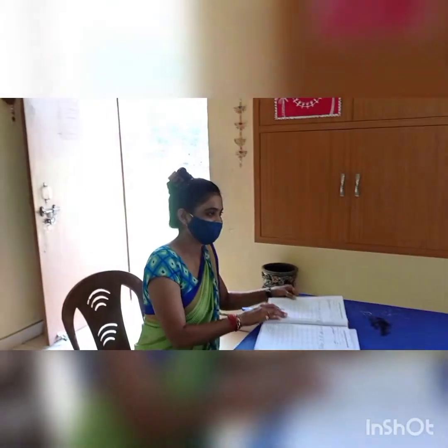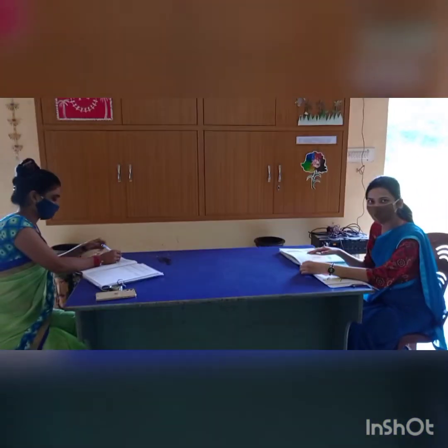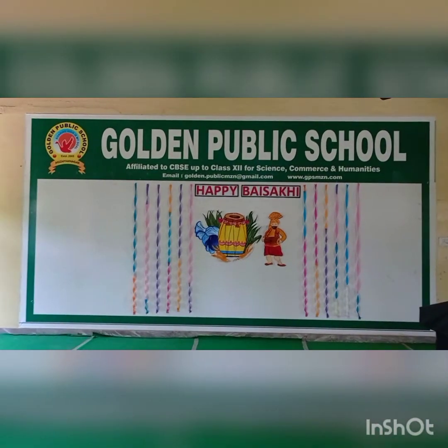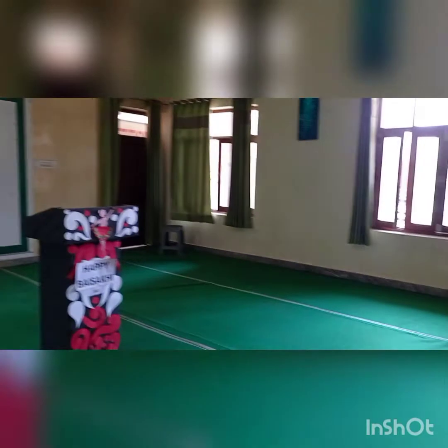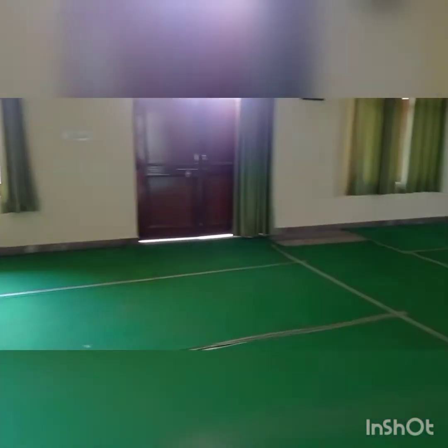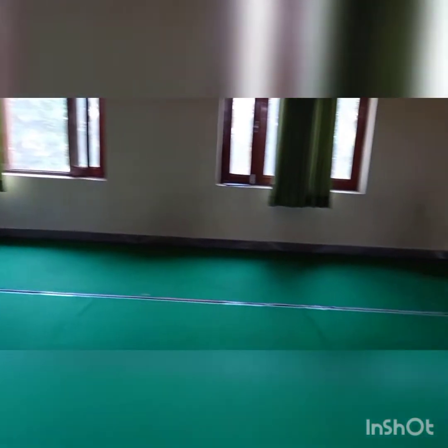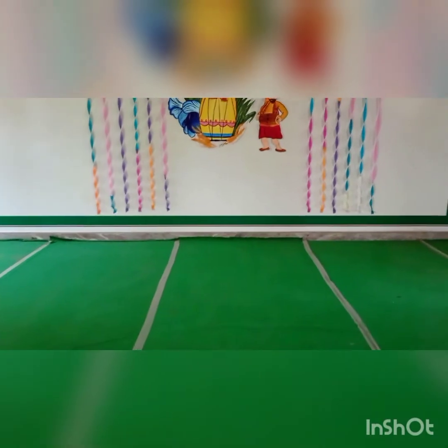Meet the teacher. Say hi to ma'am. Students, this is your auditorium. In this auditorium we celebrate festivals and many ceremonies.